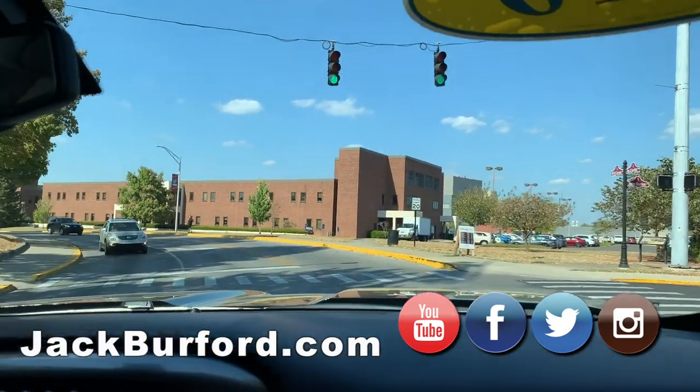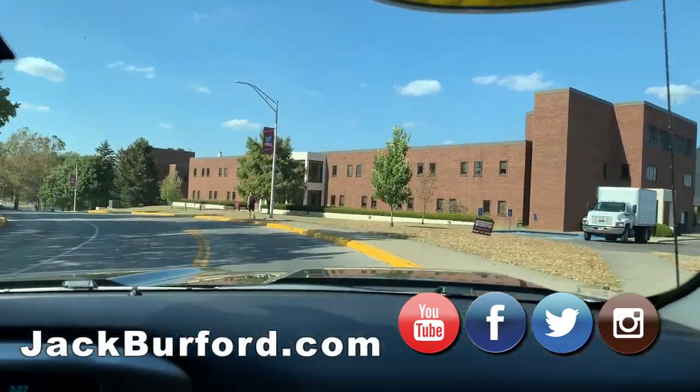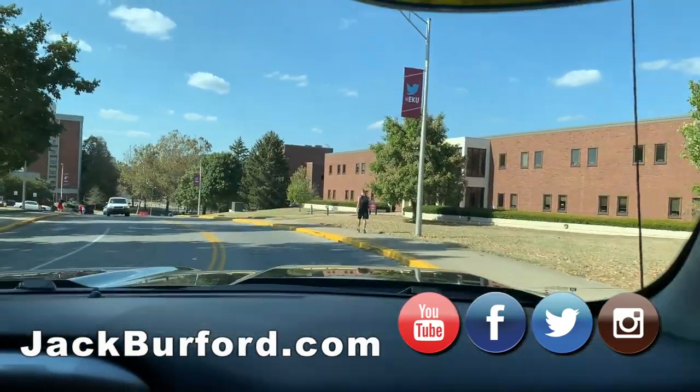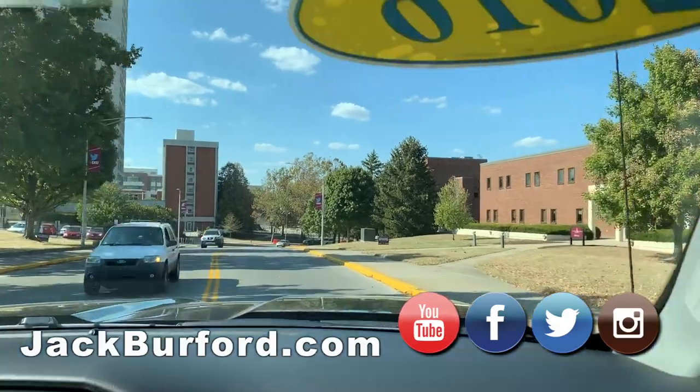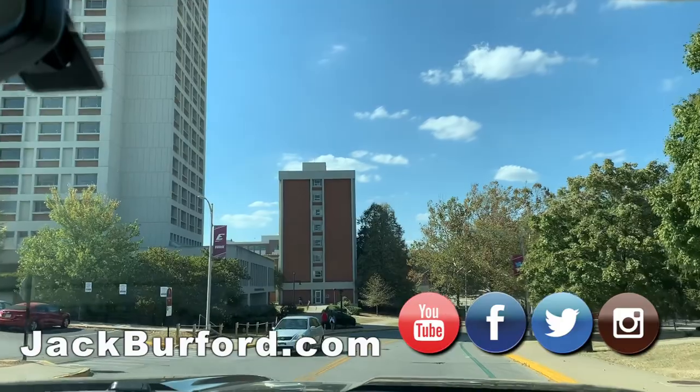It's a gorgeous day out again today. It's a beautiful fall day, beautiful day on campus. The temperature's going to turn eventually — they keep saying a cold front's coming.